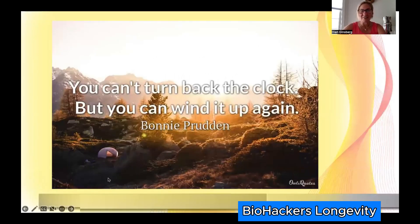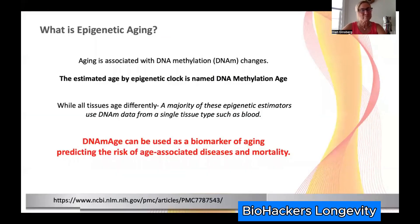Maybe we can't turn back the clock completely, but we want to apply something to wind it back up again and keep us as healthy as possible. So what is epigenetic aging? It's associated with DNA methylation, and in this community we've come to speak of estimating age by looking at epigenetic clocks — calling it your DNA methylation age.